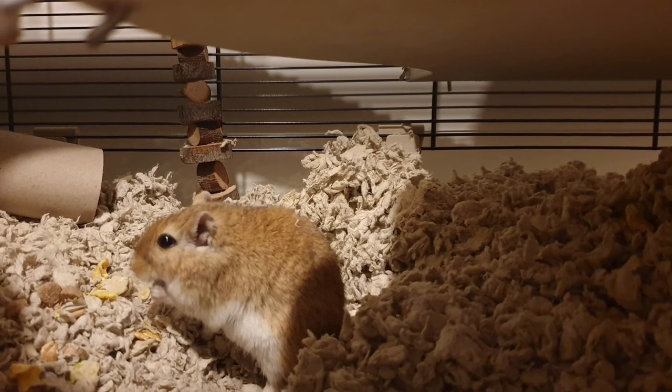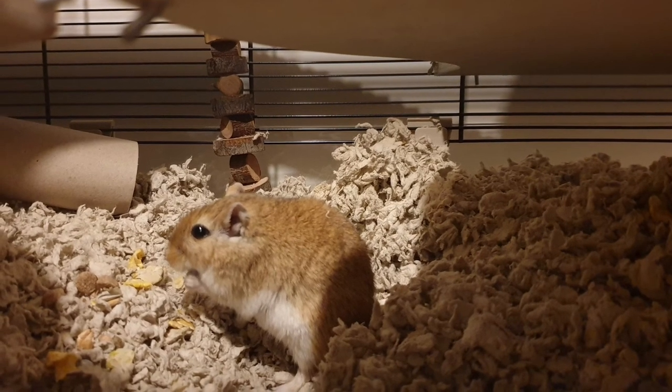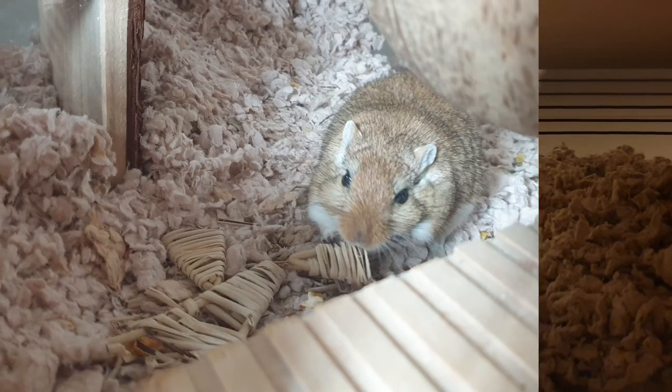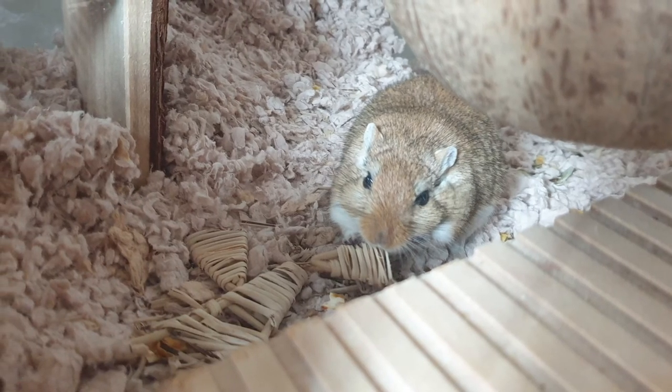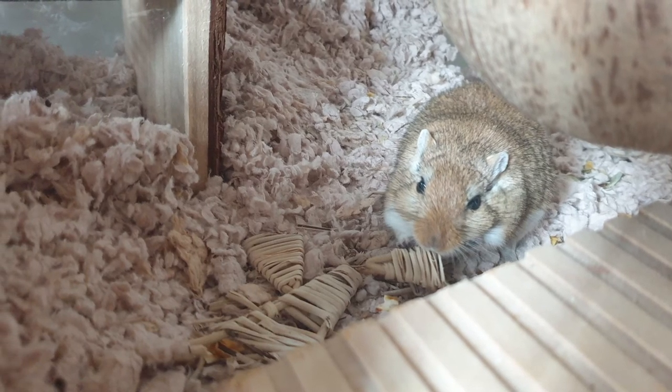Gerbils are notorious hoarders though, so don't be surprised if you find a stash of food that they've collected and hidden away when you go around to cleaning their tank. I hope you found this video useful and it's given you some ideas for keeping your gerbils happy. Thank you for watching.